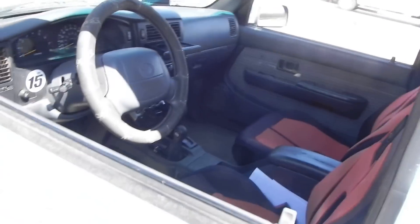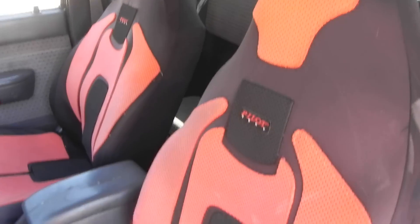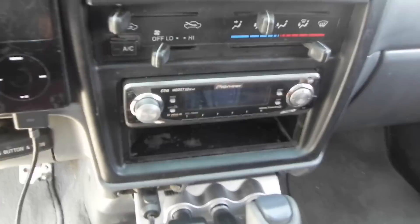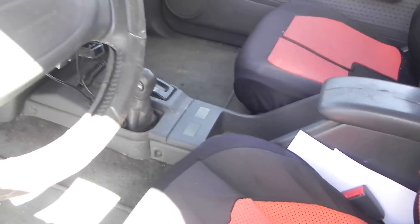Look at the inside here. Nice AutoZone seat covers, not too bad. GPS, drink holder, iPod dock with a Pioneer sound system, and a three-way splitter for my car charger — or battery charger, whatever you call it. Alpine Type R subwoofer.